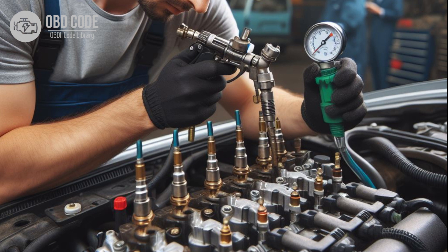2. Test the brake booster system for vacuum leaks. Common areas to check include hoses, fittings, and the brake booster itself. 3. Repair or replace any leaking components.